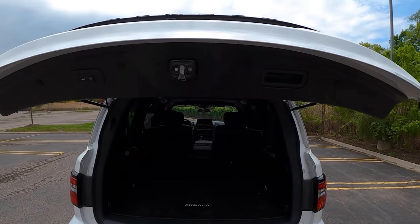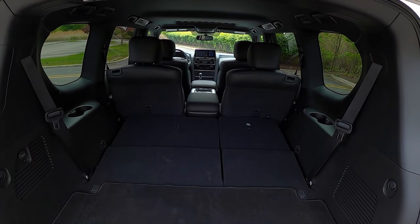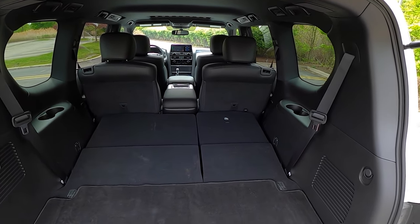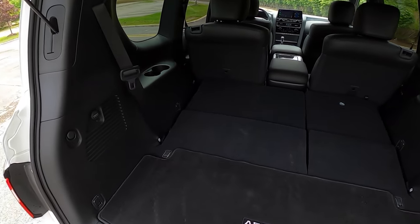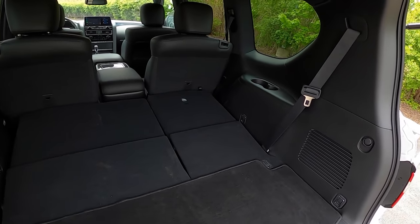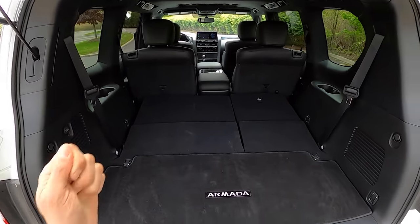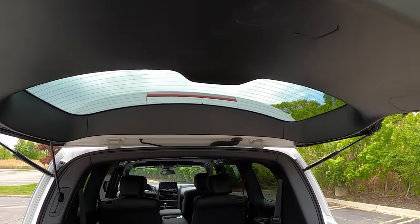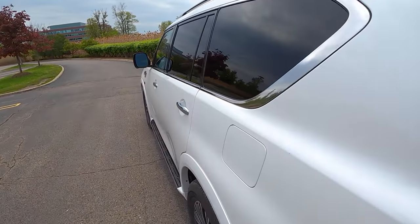Pop open the rear tailgate — it's got a pretty slow opening speed, but there's a lot of room back here. I had my mountain bike back here the other day and there was still so much more space. It's pretty amazing. The third row you can't quite lift up from back here, but you can easily put everything down. All of your seat controls are manual.